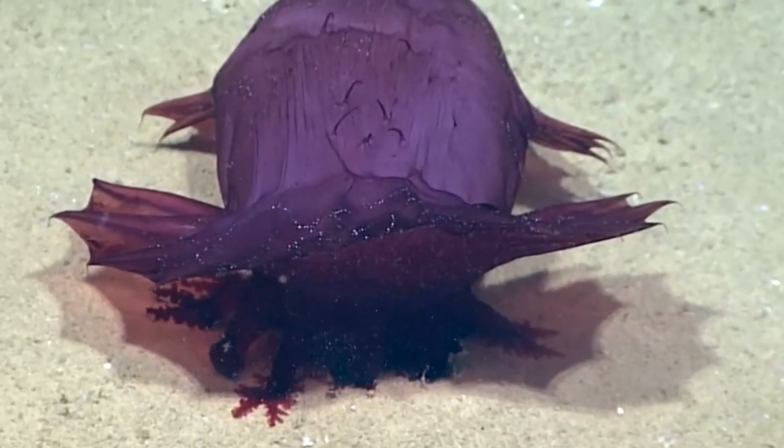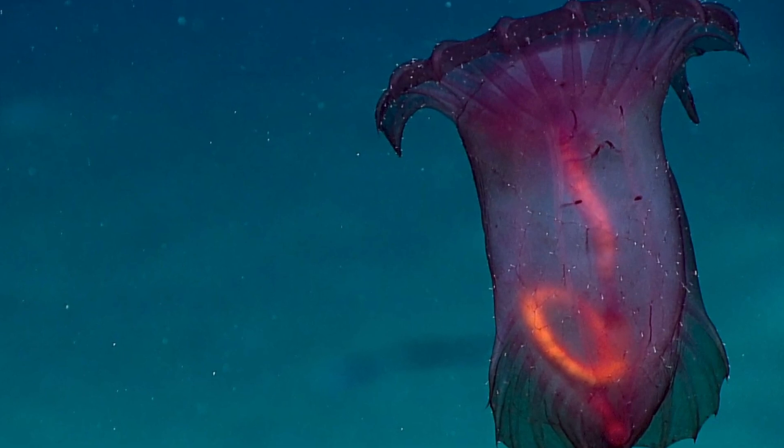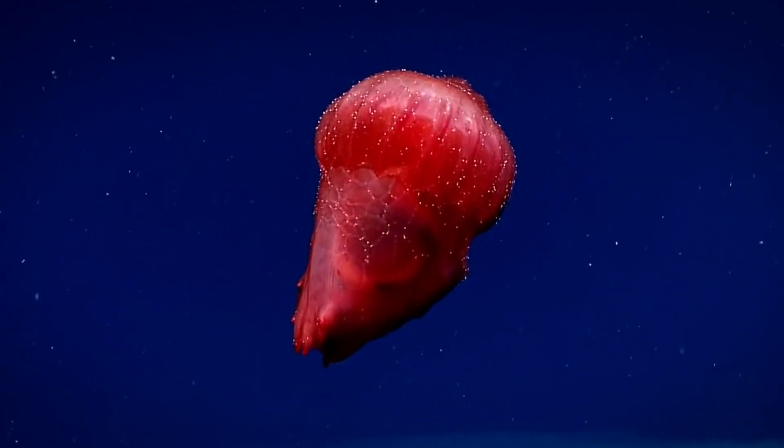It was sighted before only in the Gulf of Mexico and has beautiful, pink, see-through skin. Deep-sea cucumbers can also produce bioluminescence. You can even see its semi-transparent intestines, especially after an eating episode.